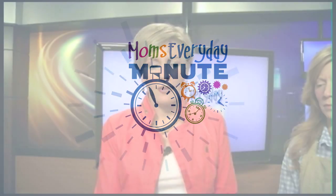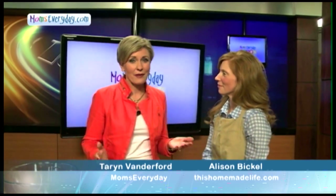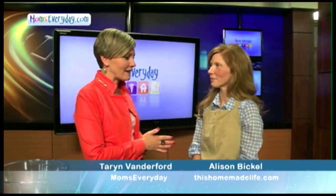Today we're sharing a quick dessert idea, something that you can make in a pinch if guests are coming over. I'm here with Allison Bickle, she's one of our Mom's Everyday Bloggers and also has a blog called This Homemade Life.